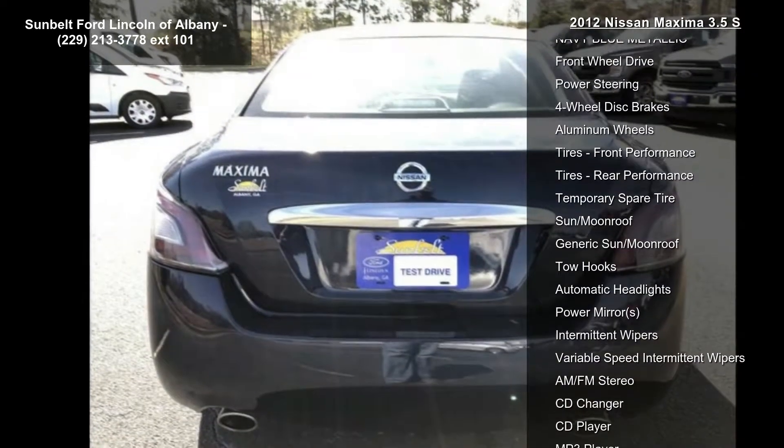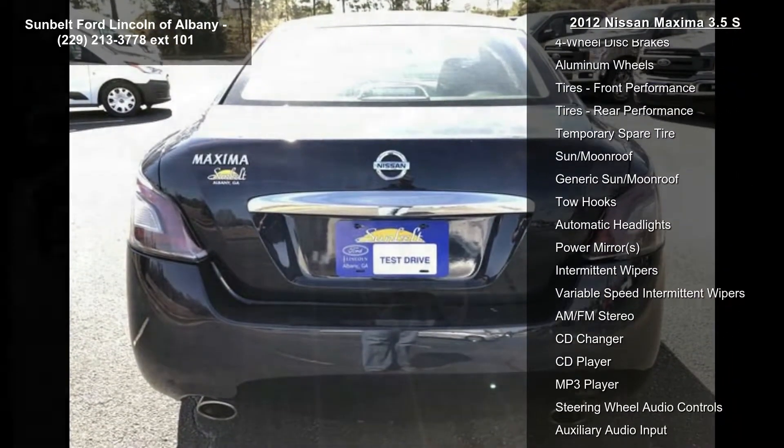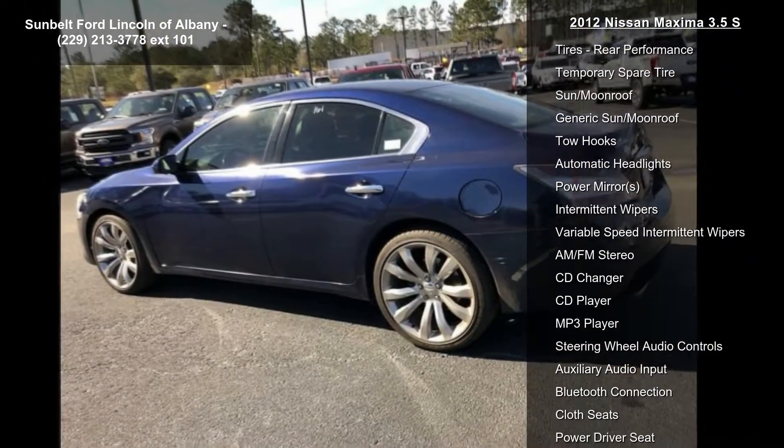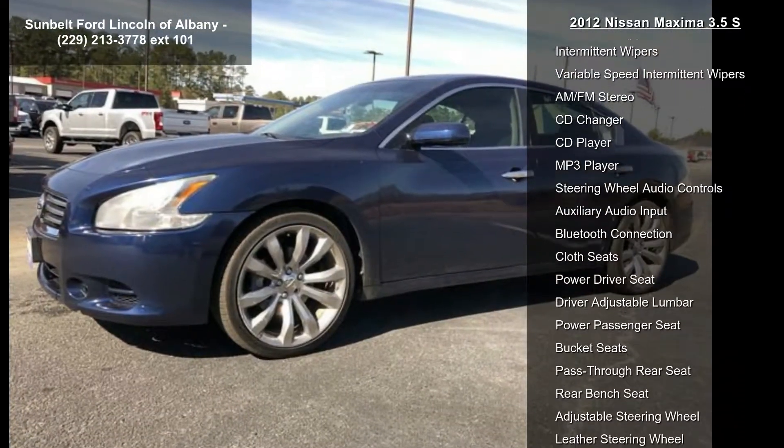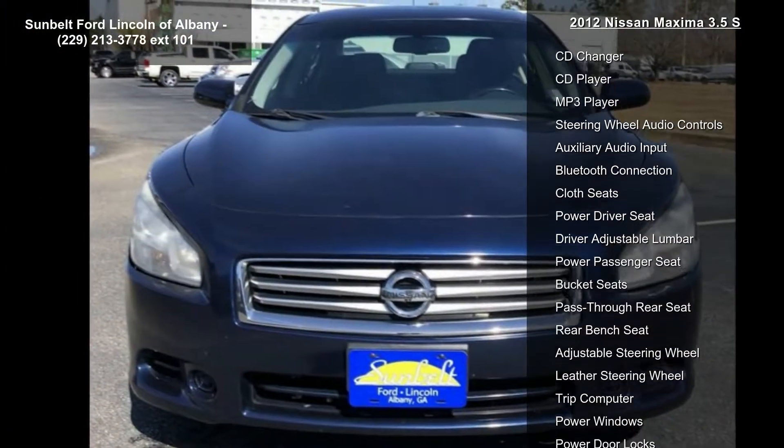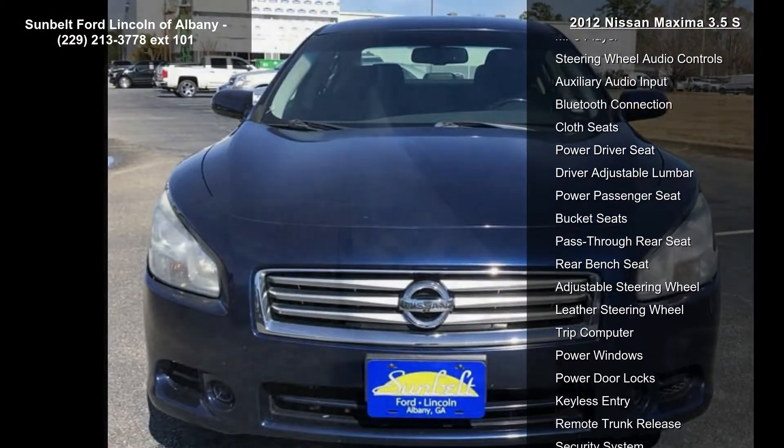Enjoy these notable features: charcoal cloth C8 trim, navy blue metallic, front wheel drive, power steering, four-wheel disc brakes, aluminum wheels, front performance tires, rear performance tires, and temporary spare tire.